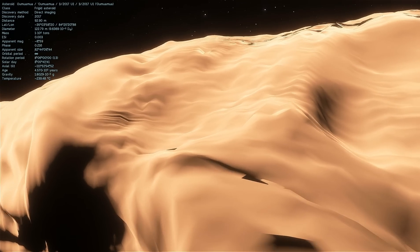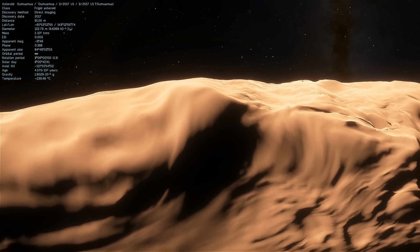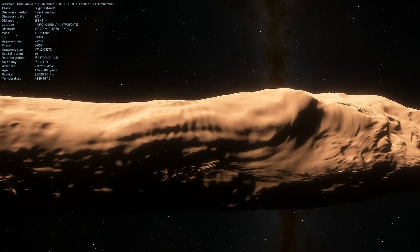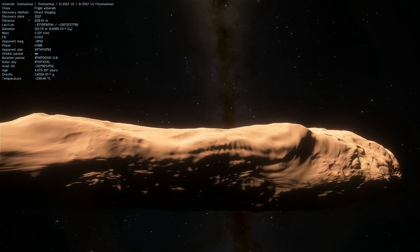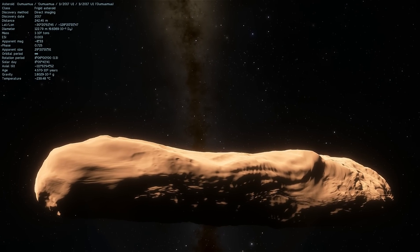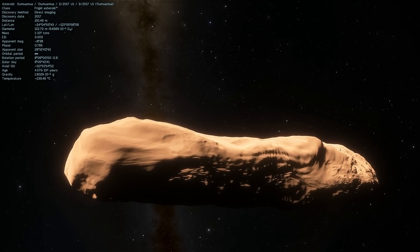Its beauty is definitely unprecedented — as a matter of fact, this is one of the coolest objects I've seen in Space Engine. Now it obviously doesn't really look like any asteroid or comet we've seen, and for this reason there are actually a lot of unusual theories about it, including of course conspiracy theories of people saying this might be an alien craft.